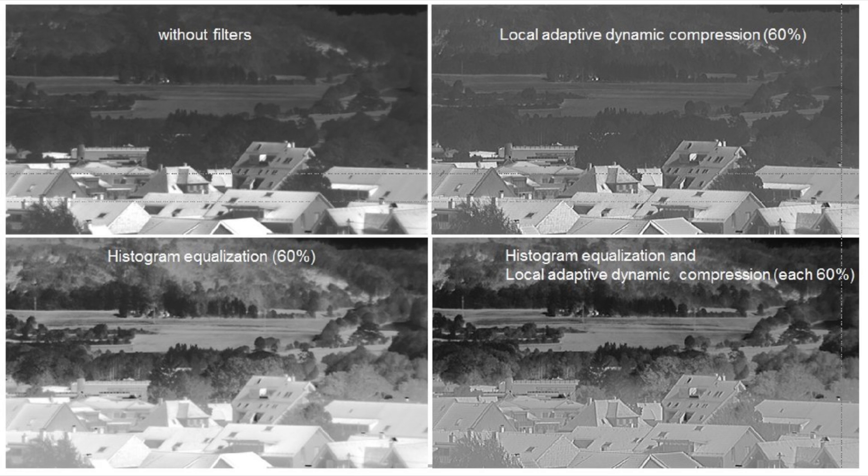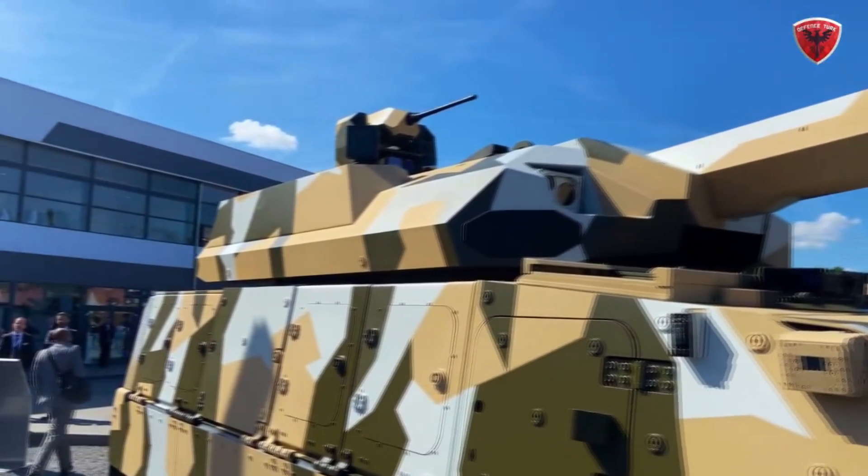On top of that, it also has a remote weapon station equipped with a 50 cal machine gun. The fire control system includes 3rd generation thermals for both gunner and commander, assuring full hunter-killer capability.